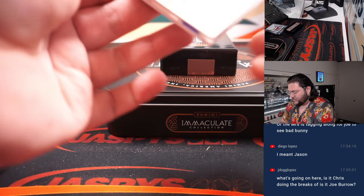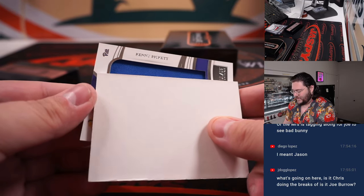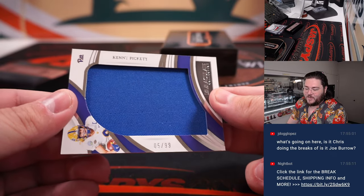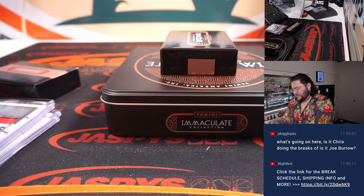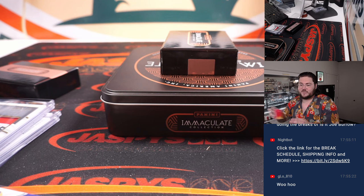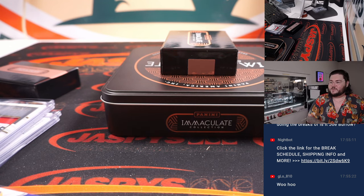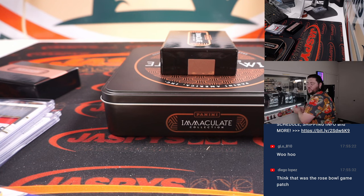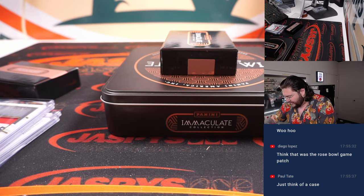And the last one — I know people are going to be happy about this one. Kenny Pickett, big patch, five out of 99. Spot five, last ball mojo, going to Andrew Kay. Very nice — nice big blue patch from Pitt. Please start him.